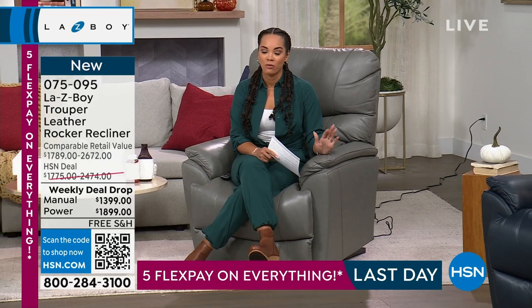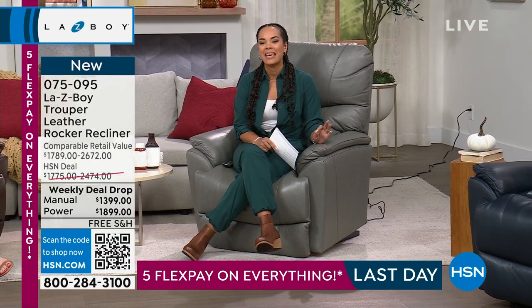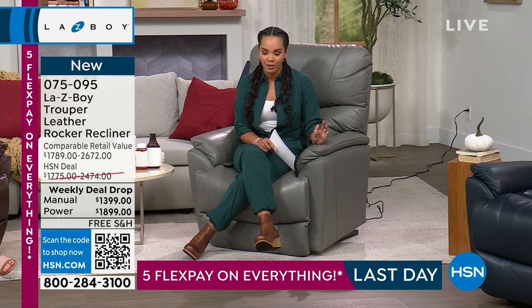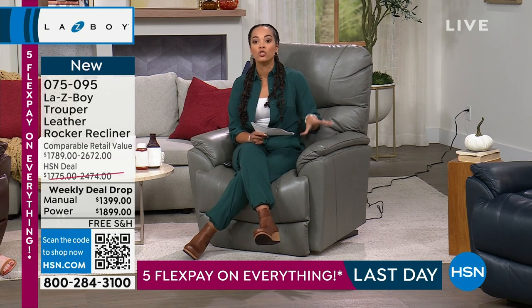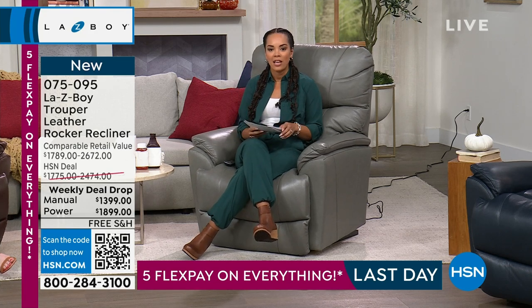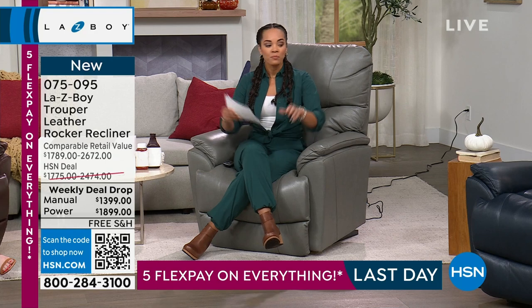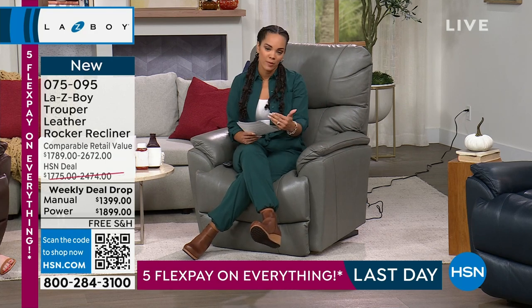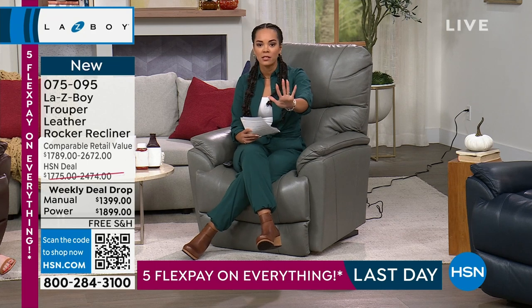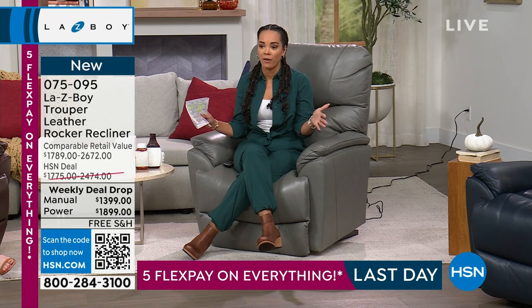We're doing something really special from Lazy Boy — we're giving you a leather recliner built to be durable. The pricing is phenomenal. You have five months to pay this off, or as much as a year and a half if you have your HSN credit card.